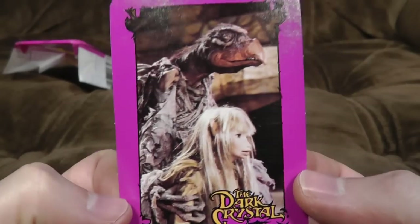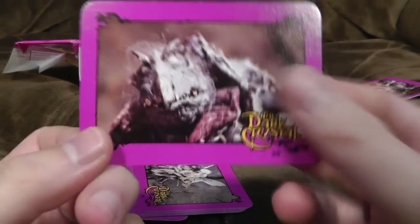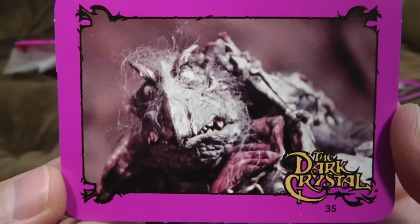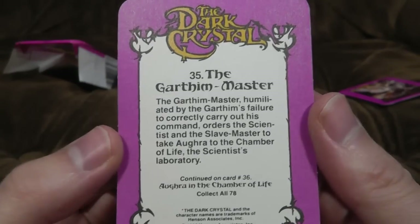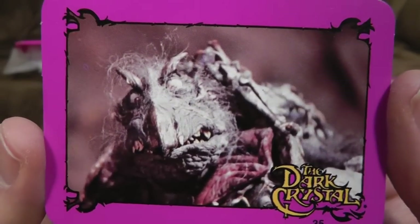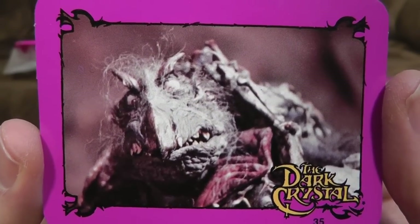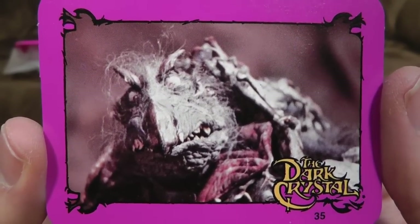In fact, that's probably put some of you off watching it. Go and watch it anyway, it's cool. What else have we got? A very old Skeksis, I would presume by that — The Garthim Master. 'Humiliated by the Garthim's failure to correctly carry out his command.' That's looking a bit rotten. That's like something you've just found behind your gran's cupboards that died there.